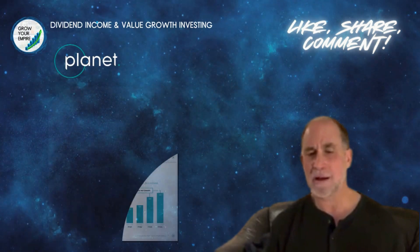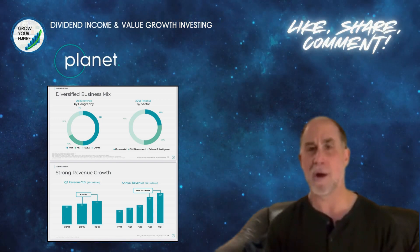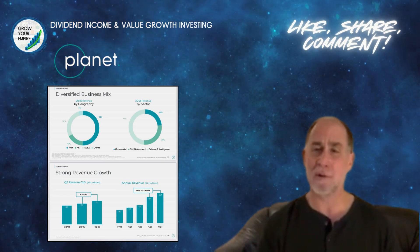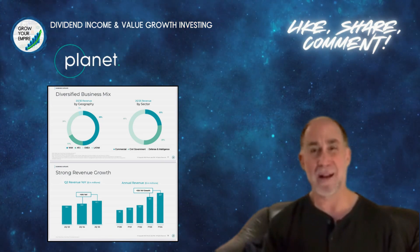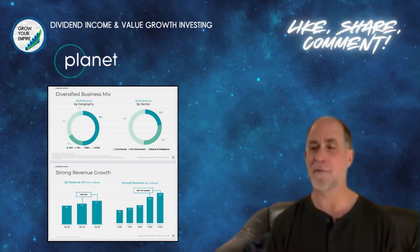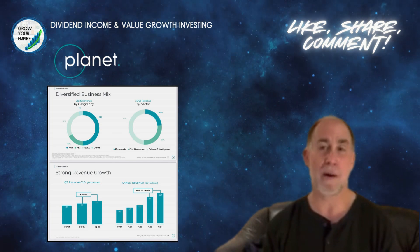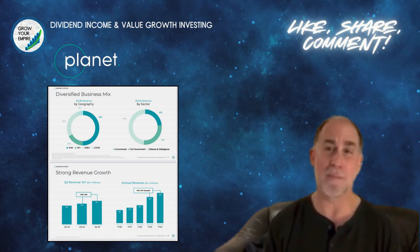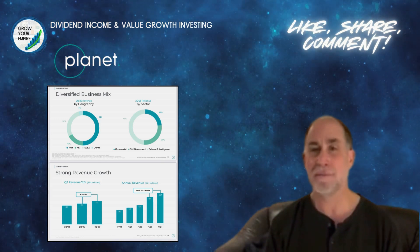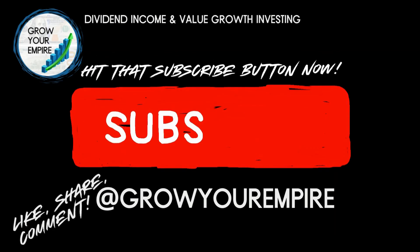I'm adding Planet Labs to my portfolio because I want exposure to high-tech early stage companies with tremendous growth ahead, and let it ride for the long term. If you're a long-term investor okay with riding out some volatility, this is something you want to take a very close look at. I personally think Planet Labs is going to be a great addition and I'll be excited to watch it grow in the coming quarters and years. Hope that helps — let me know your thoughts, if you're buying, or if you're already an investor. Here's to the future!